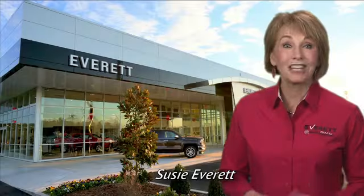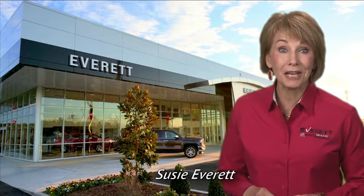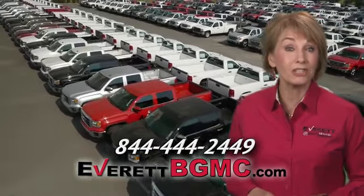Take it for a test drive today. If you have any questions or if you're interested in any of the vehicles you've seen from Everett, please call us at the number on your screen or click on everettbgmc.com. We'll see you next time.